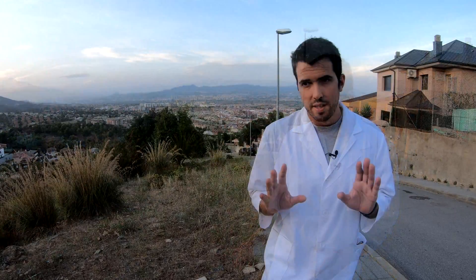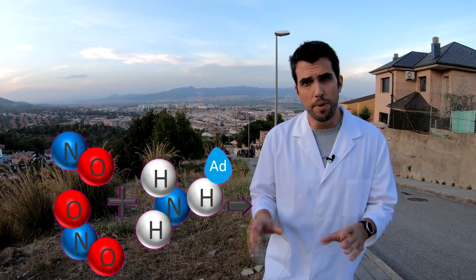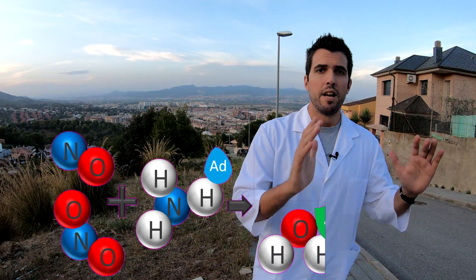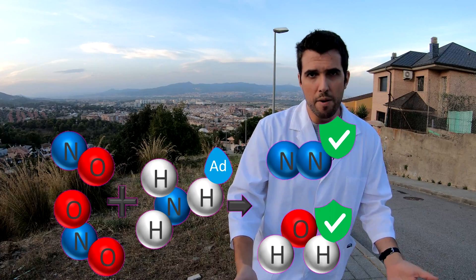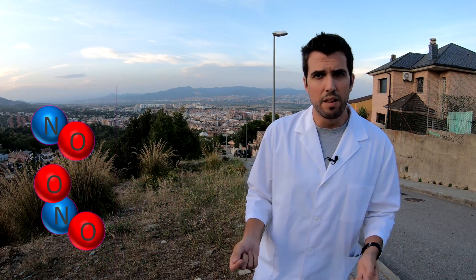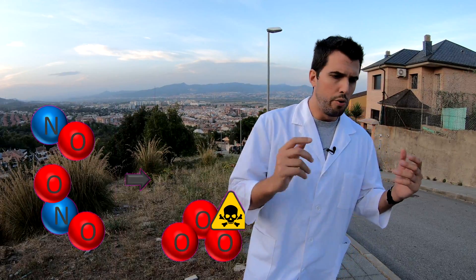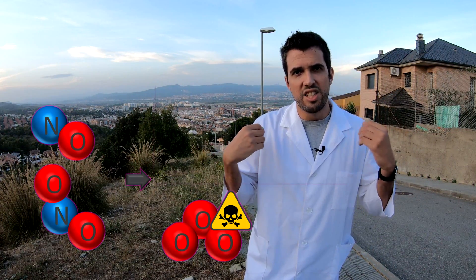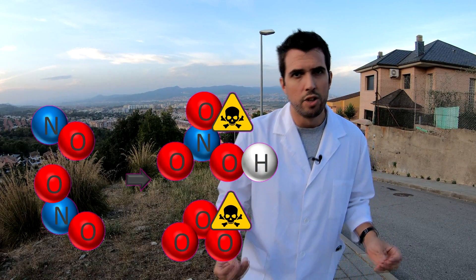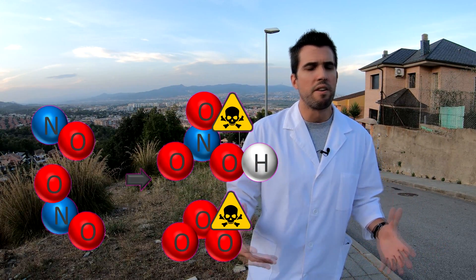This kind of catalyst has been developed for use in diesel cars. This system helps reduce nitrogen oxide components to water and nitrogen gas, which do not damage us or the environment. Nitrogen oxide is very bad for health because when mixed in our lungs it produces ozone and generates nitric acid. So it is very dangerous for our health and our respiratory system.